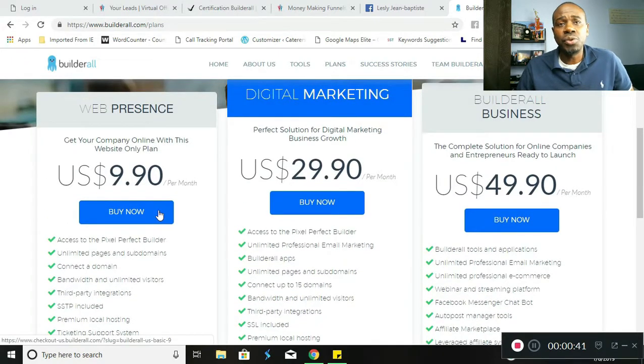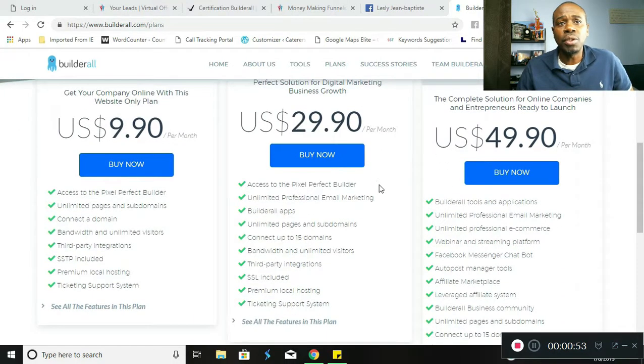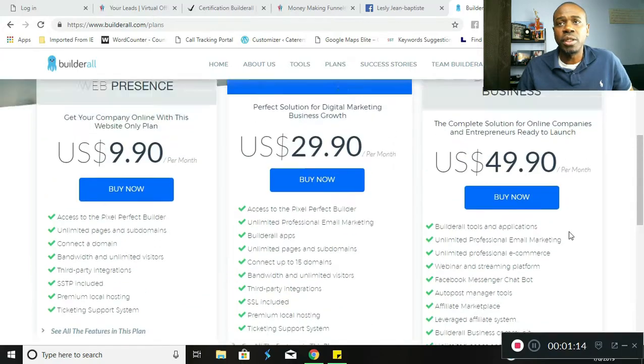The next one is the digital marketing plan at $29.90 per month. This is a perfect solution for digital marketing business growth. This plan gives you access to the pixel perfect builder, unlimited professional email marketing, builder apps, unlimited pages and subdomains, connect up to 15 domains, bandwidth and unlimited visitors, third-party integrations, SSL included, premium local hosting, and ticketing support system, as well as other features.